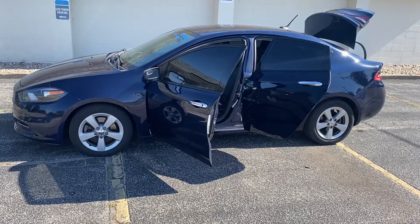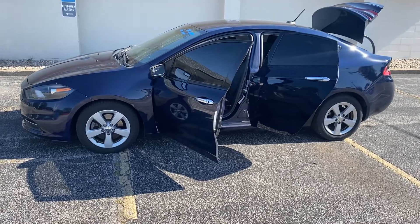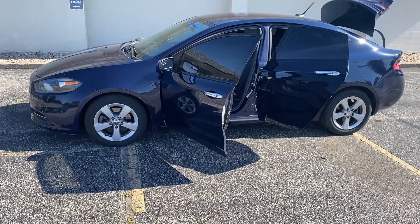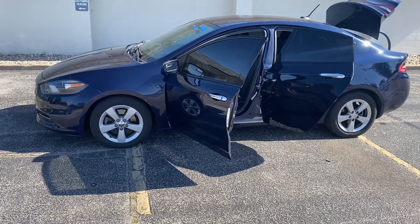Hey, good morning. This is Justin with Preferred Dodge on Henry Street here in Muskegon. I just want to shoot you a quick video on the vehicle that you were looking at online. This is the 2015 Dodge Dart SXT. You're gonna be hard-pressed to find any vehicle in this market under $10,000 — this one is $9,800.